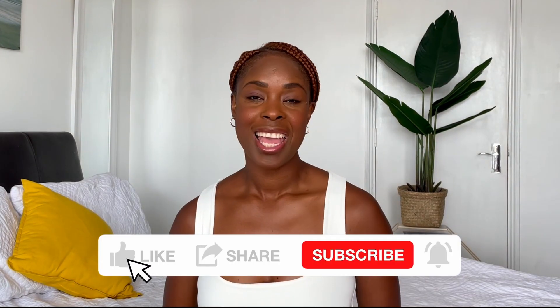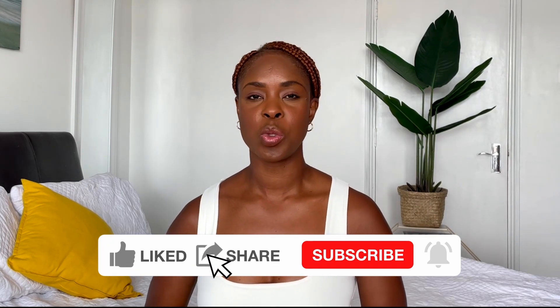Hi everyone and welcome back to my channel. My name is Atasha, and if you're new, thank you for stopping by. I do hope you enjoy the video, and if you're a returning subscriber, thank you so much for the love and support that you have been showing me. In today's video we are going to be doing a SKIMS haul.